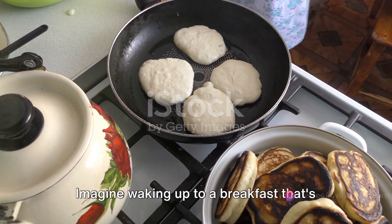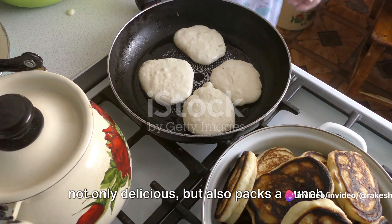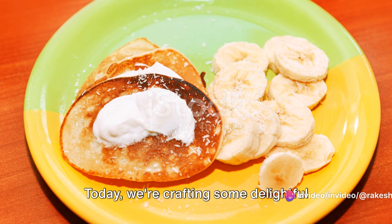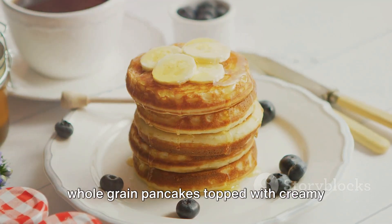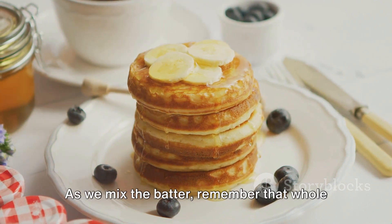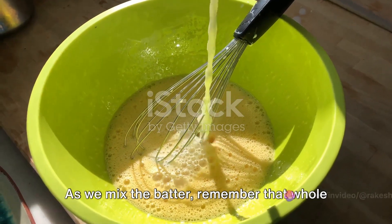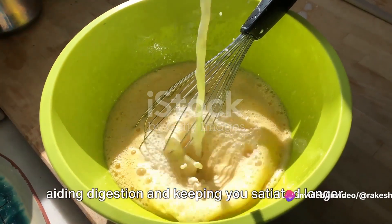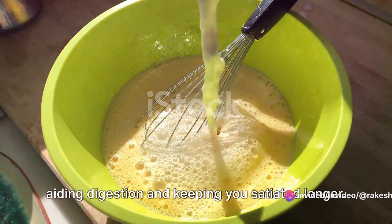Imagine waking up to a breakfast that's not only delicious but also packs a punch of nutrients. Today, we're crafting some delightful whole-grain pancakes topped with creamy Greek yogurt and vibrant fresh fruits. As we mix the batter, remember that whole grains are a fantastic source of fiber, aiding digestion and keeping you satiated longer.